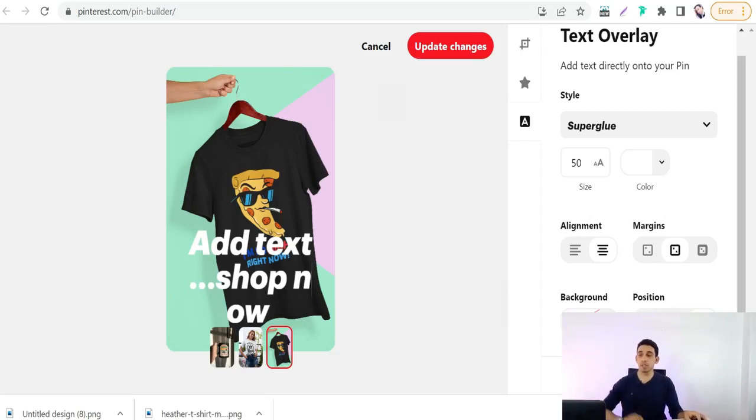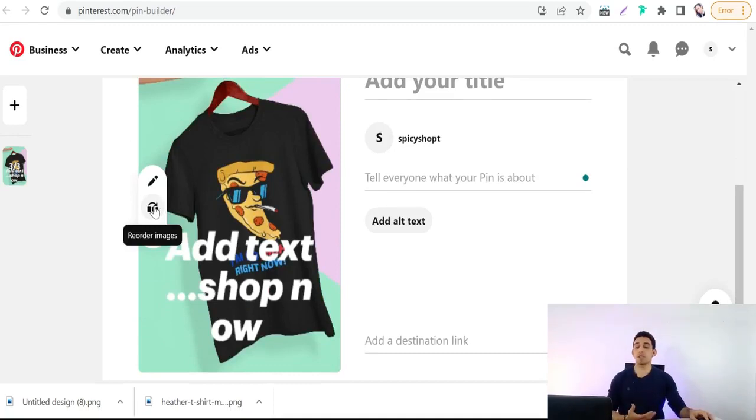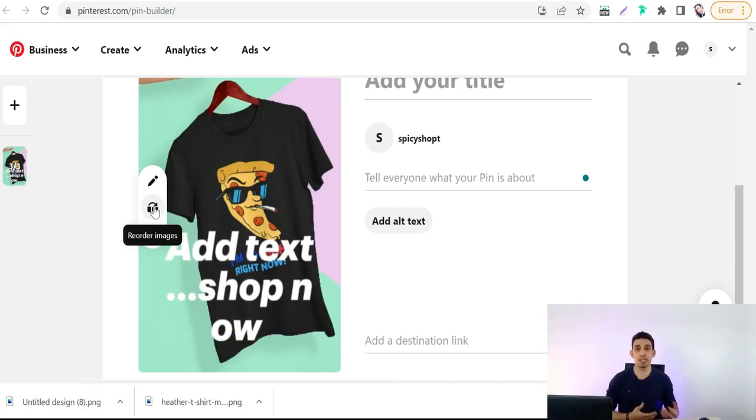You can also adjust text alignment, margin, background, and position — top, bottom, middle, and so on. When you're done, click 'Update changes.' You can also reorder the images in your carousel. The fourth type is the video pin, which is a promo video to promote your products professionally. You can make this video on Canva, InVideo, or editing software like Filmora, Premiere, or Camtasia.